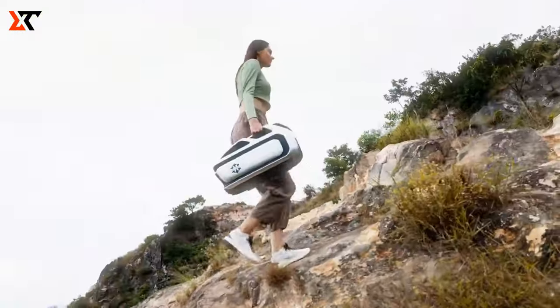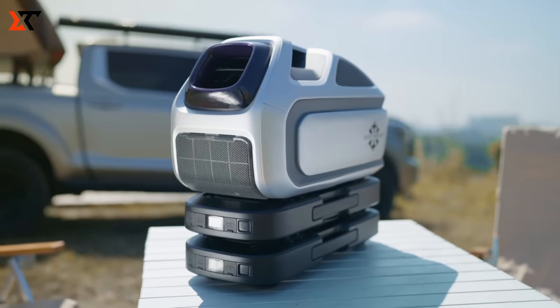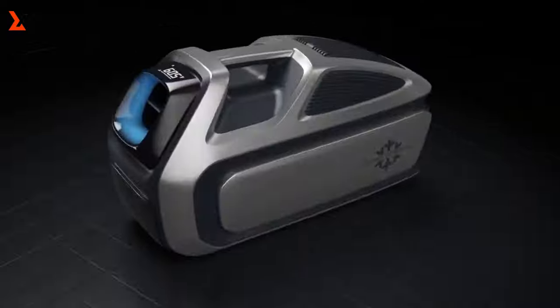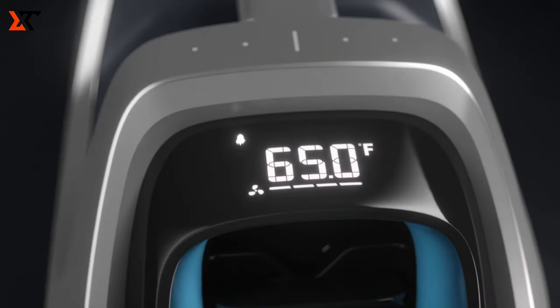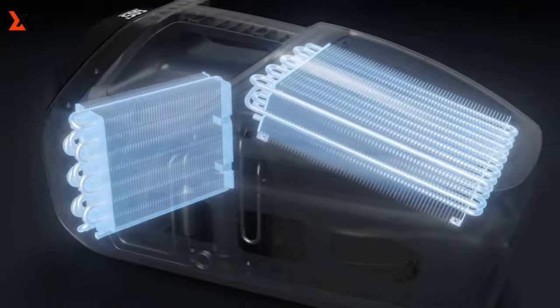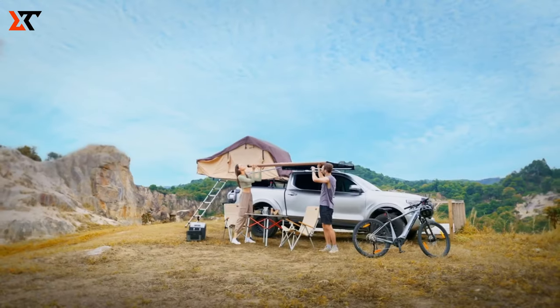Revolutionary Portable AC: Making outdoor living more comfortable has been Zero Breeze's mission, and they've been working on handheld portable AC units since 2016. Today, they bring you the revolutionary Mark III.